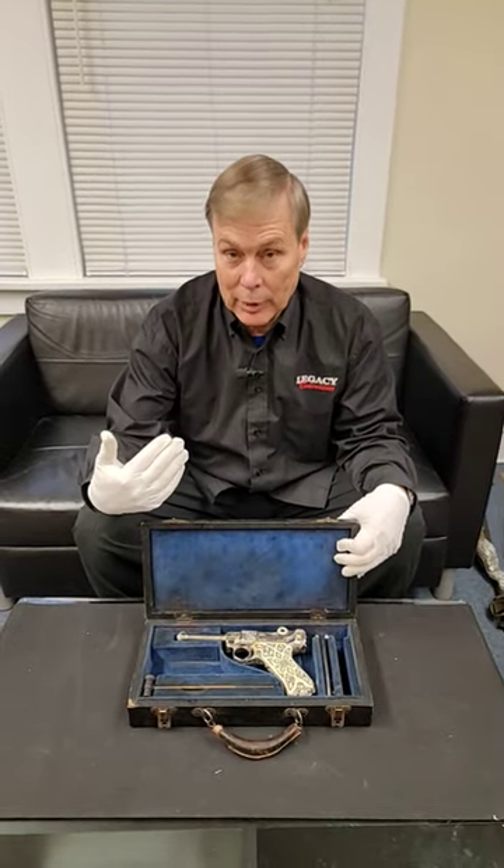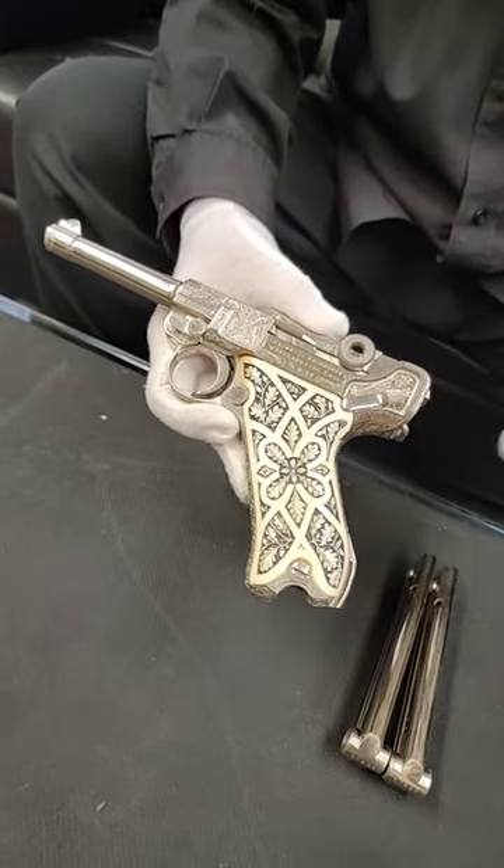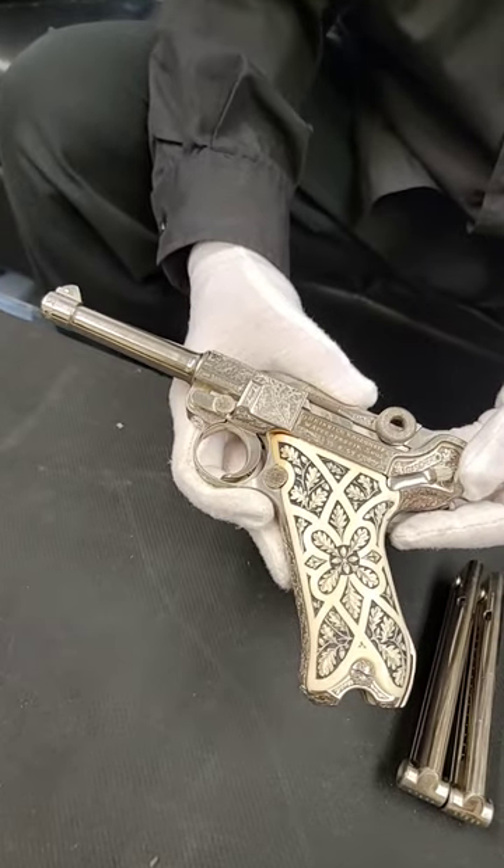Hey guys, I just took another gun from the vault. Come check this one out. Now I did do a full-length video on this — you can go to the description to see the link. You're probably going to want to see more, so this is just a teaser.